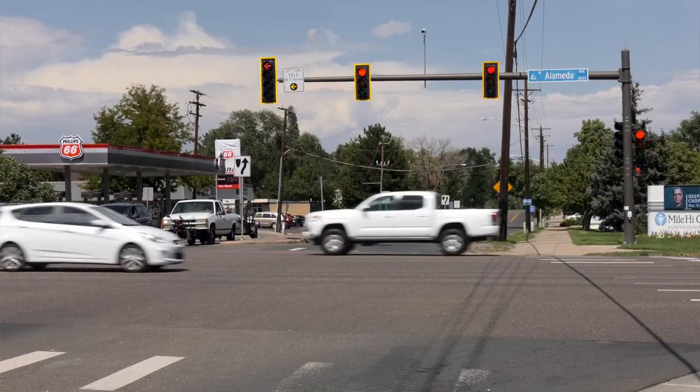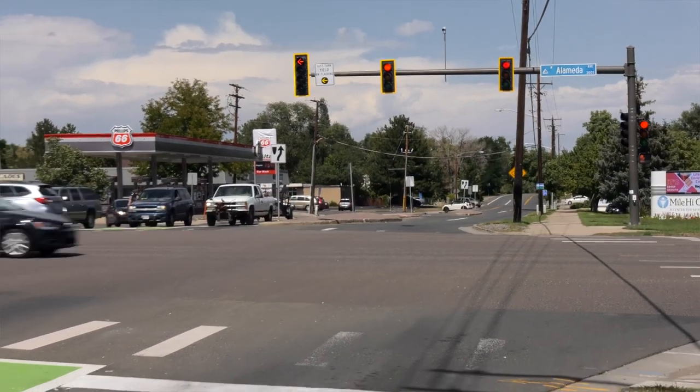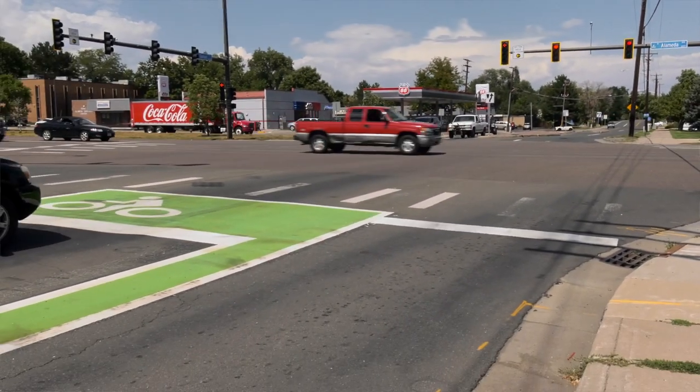Hi everyone, I'm Christina Lane, the City of Lakewood's Alternative Transportation Coordinator, and I'm here at the intersection of West Alameda and Garrison Street to discuss a new pilot project that we've implemented for bike boxes.